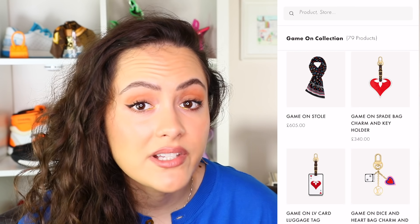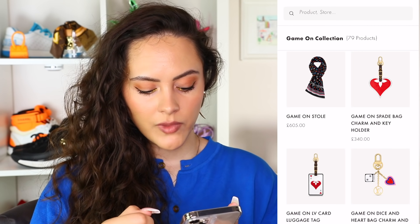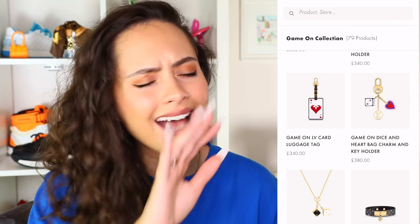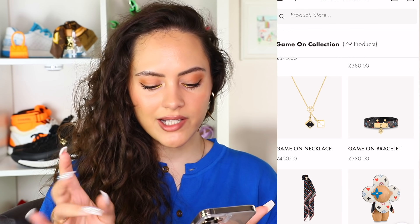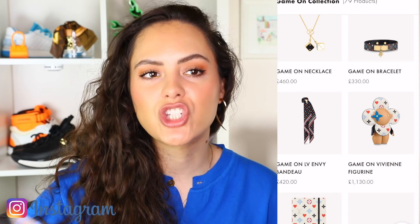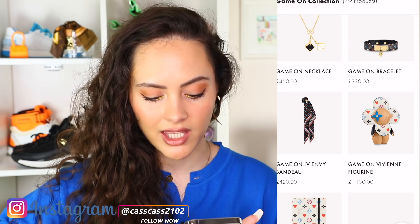Bag charms aren't worth it. Please don't be spending £380 on bag charms — we're past that. Don't do it to yourself. This bracelet also — no, please. These little leather bracelet things, don't bother. They're very juvenile. They remind me of the Dior friendship bracelet things. I think they're a waste. Put your money elsewhere.